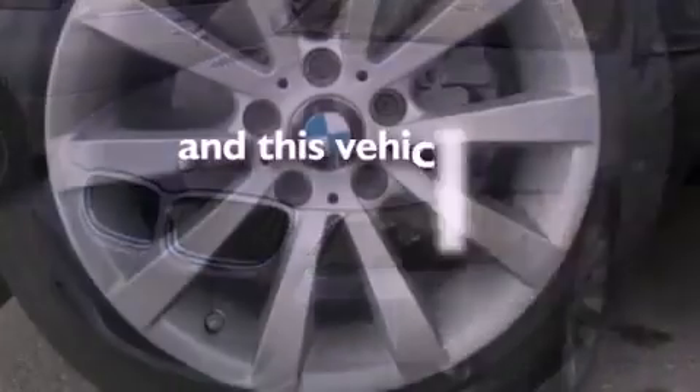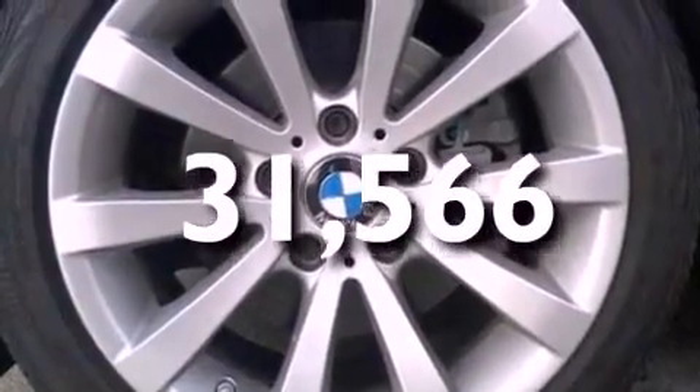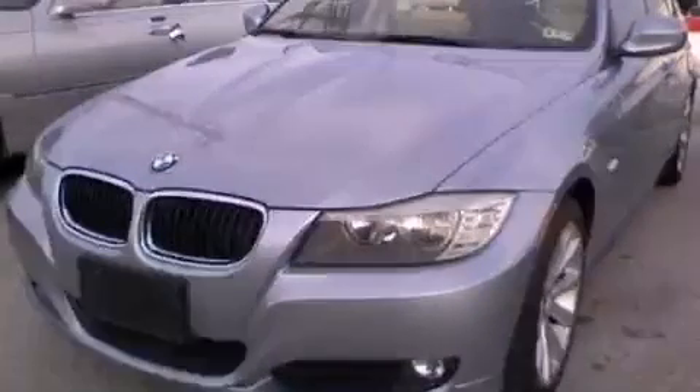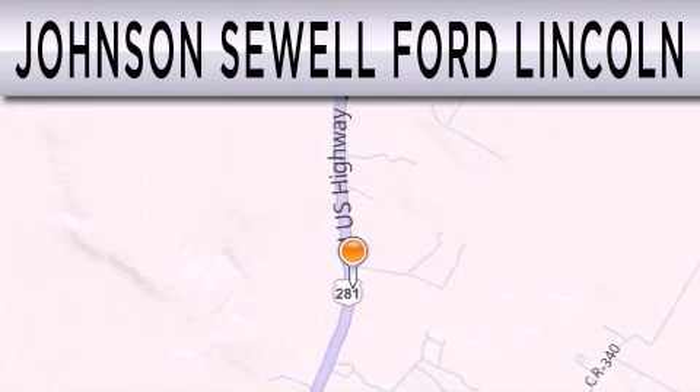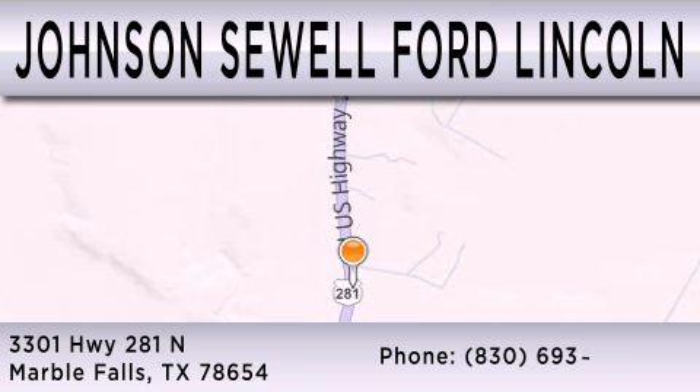This vehicle has fewer than 32,000 miles on the odometer. This vehicle won't last long at this price — call and arrange a test drive now. Johnson Sewell Ford Lincoln is dedicated to doing everything possible to ensure that the experience you have selecting your next vehicle is as pleasant as possible. We are located at 3301 Highway 281 North in Marble Falls.